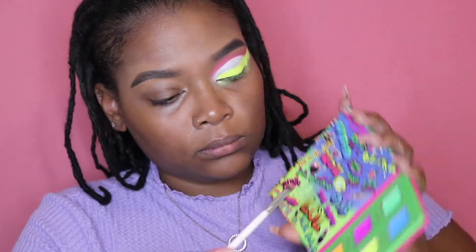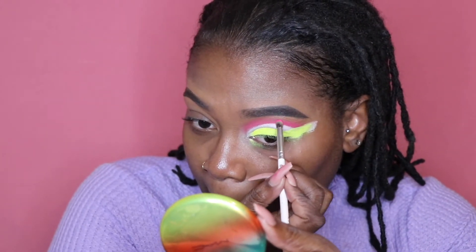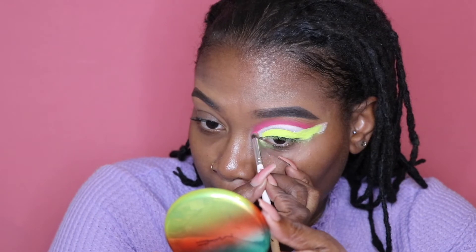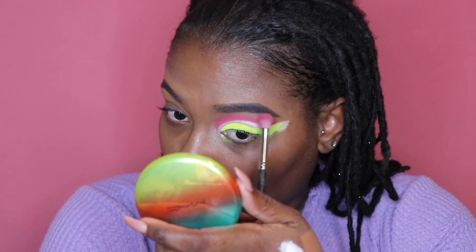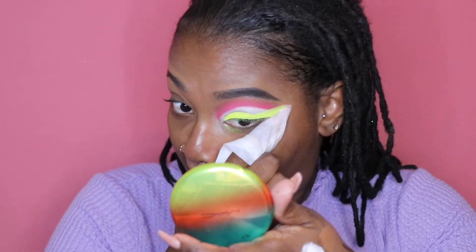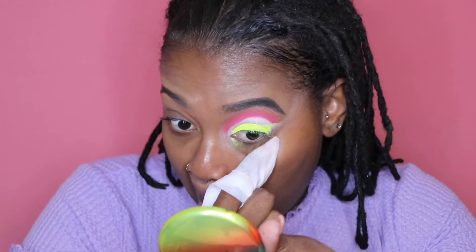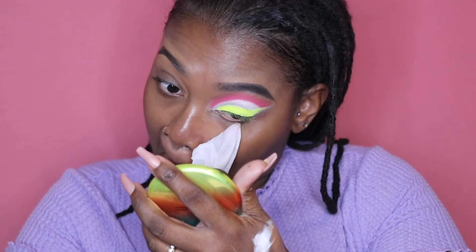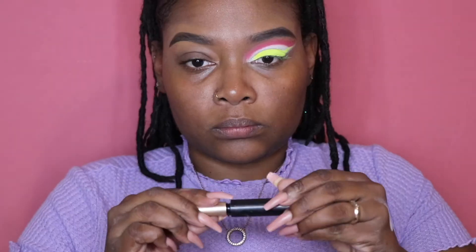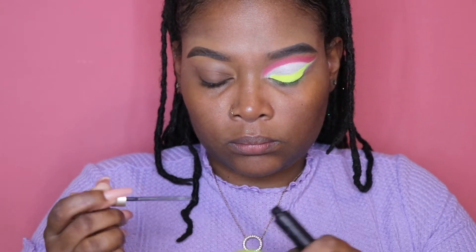Going back in with the pink color and the neon color to sharpen up the lines a bit more, using a denser, tiny fluffy brush for touch-ups to make it more pigmented. Then using a makeup wipe to make the outer V sharper and cleaner so it doesn't blend into my concealer. Going in with my eyeliner — this one is from L'Oreal in Carbon Black, and I really like this one.